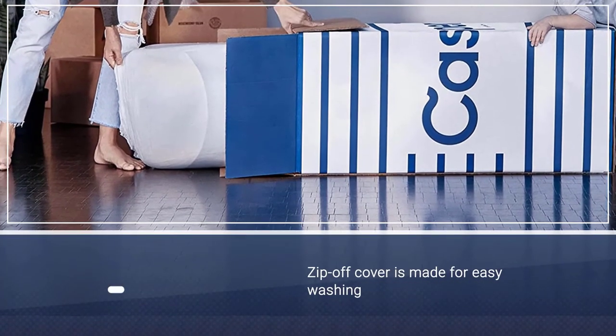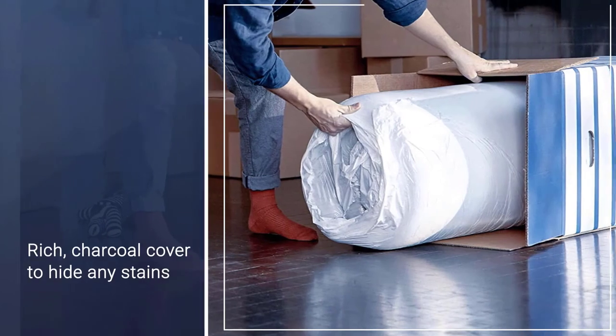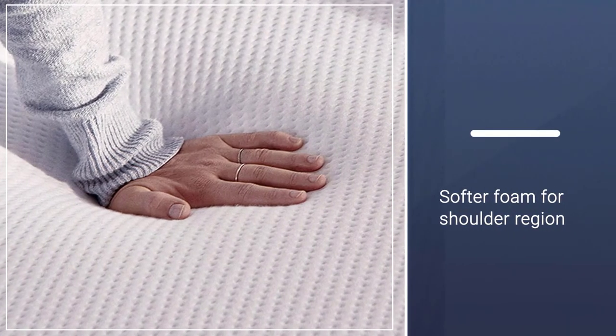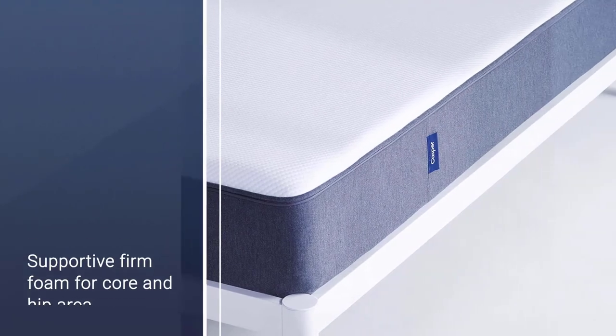While it's not waterproof, the zip-off cover is made for easy washing and has a rich charcoal cover to hide any stains. A combination of softer foam for the shoulder region and supportive firm foam for the core and hip area gives a medium-firm feeling. Recommended for side and back sleepers.